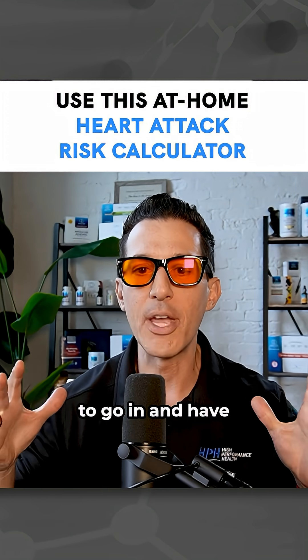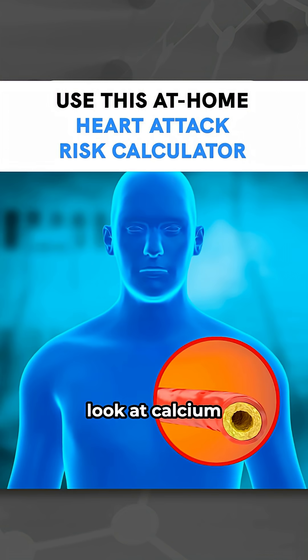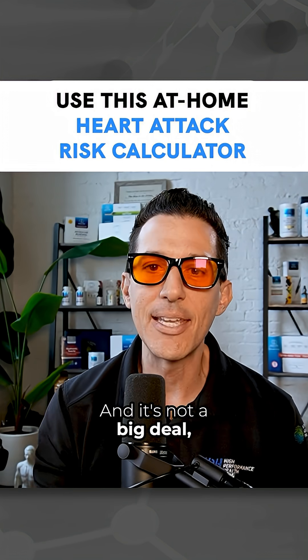Typically, you would have to go in and have an arterial-based scan — they would actually look at calcium buildup in your arteries. It's not a big deal, but it is a procedure.